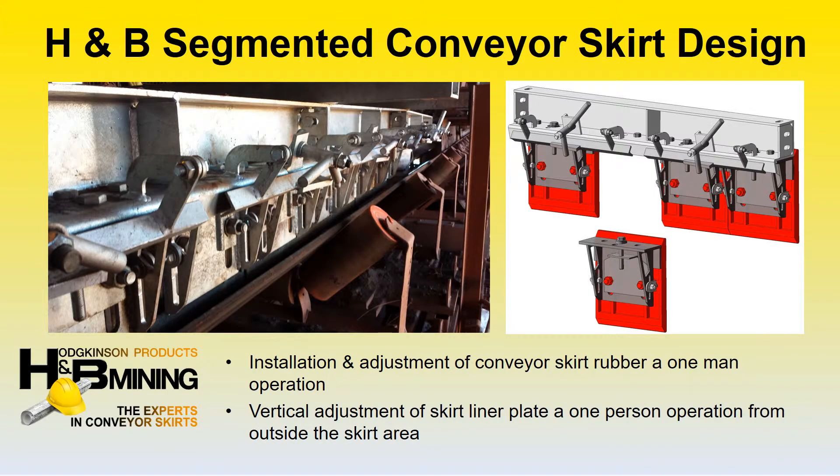The H&B segmented conveyor skirt design has been designed for easy maintenance — easy, safe, and quick access to the skirt rubber and conveyor skirt liners, all in one innovative design.